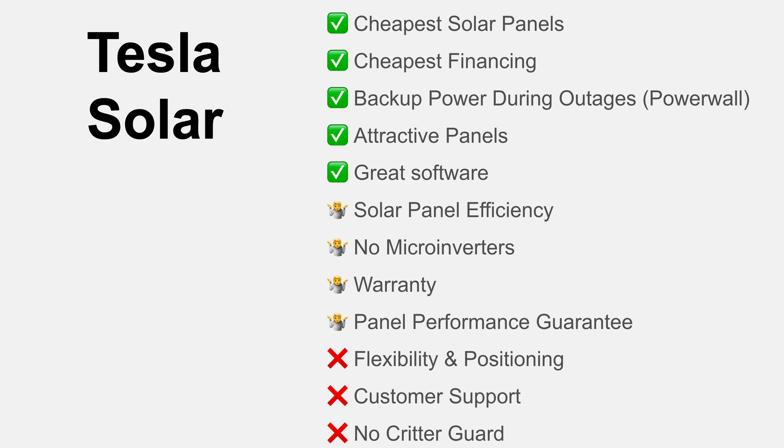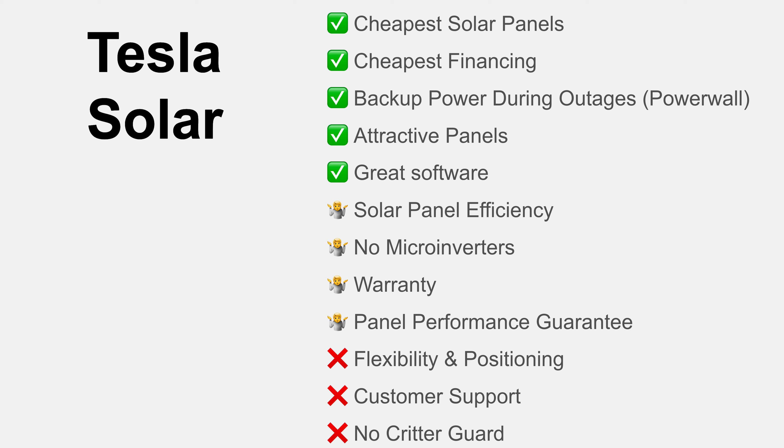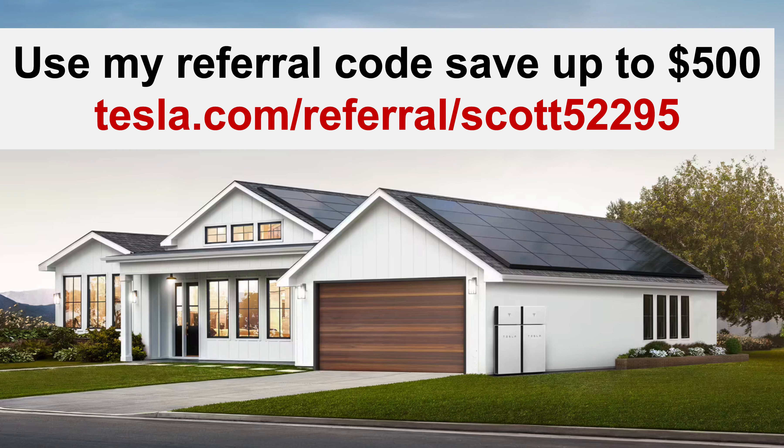These are all the areas I covered: some where Tesla does really well, some where it maybe doesn't matter so much, and some where Tesla is definitely not as good as a really good reputable local company. Thanks for watching. If you do order Tesla, make sure to use my referral code to get up to $500 off. Please subscribe to my channel — there are more reviews like this, and I'm going to talk more in depth about performance output over time. There are also other videos about the installation and ordering process. My name is Scott, and I hope you're having a great day.